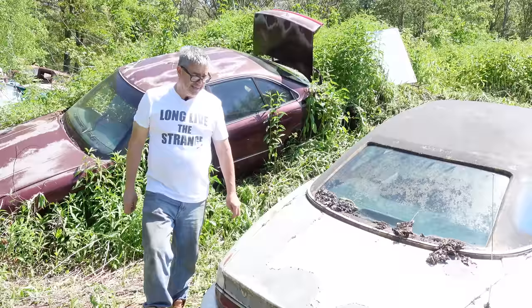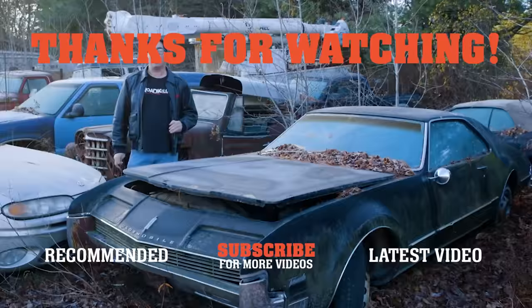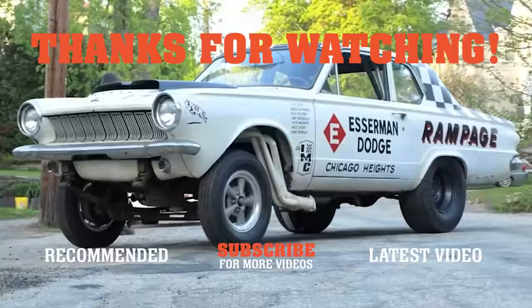If you like this video, be sure to subscribe to the Steam Magazine YouTube channel, give this video a thumbs up, share it with your friends, and hit the bell so you're aware when the next Junkyard video comes out tomorrow morning. We'll see you next time.